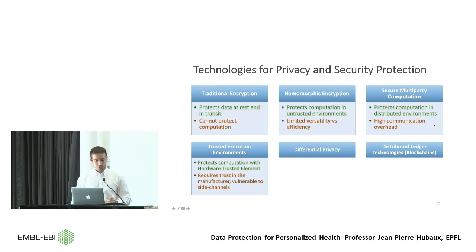Secure multi-party computation involves interactive protocols between different parties holding different inputs, protecting computation in distributed environments but with communication overhead. Hardware-based approaches such as Trusted Execution Environments — most notably Intel SGX (Secure Guard Extensions) — protect computation by running everything in a secure enclave with encrypted memory inside the hardware processor. They are more efficient than software-based approaches but require trust in the manufacturer, and Intel must certify all software running on these enclaves. They are also vulnerable to side-channel attacks.